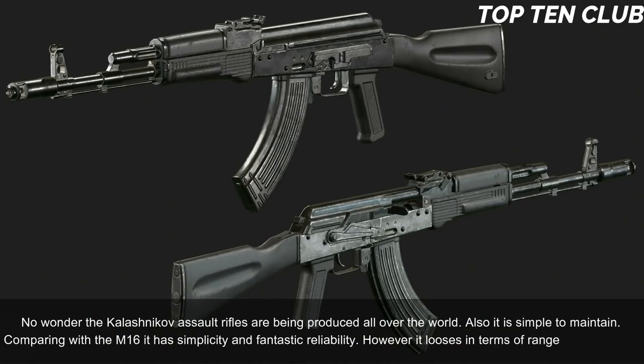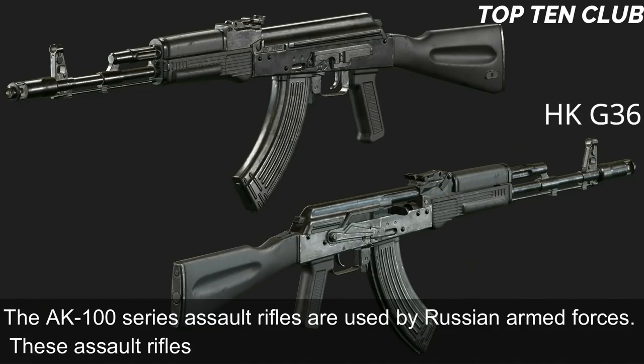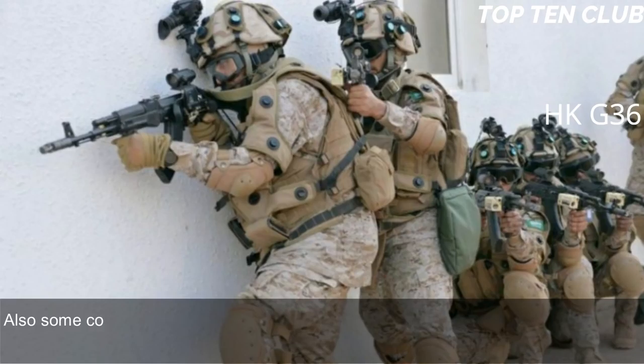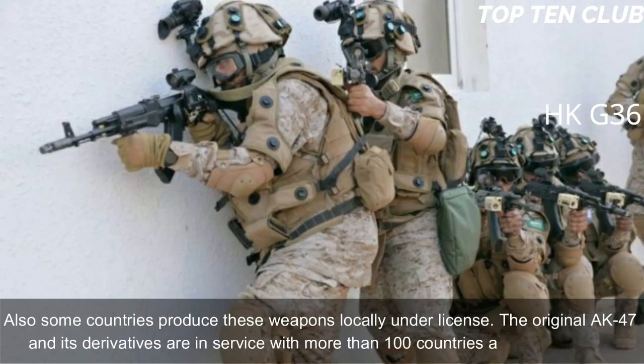Compared with the M16, the AK-103 has simplicity and fantastic reliability, but loses in terms of range and accuracy. The AK-100 series assault rifles are used by Russian armed forces and have been exported to more than 10 countries; some countries produce these weapons locally under license. The original AK-47 and its derivatives are in service with more than 100 countries around the world.